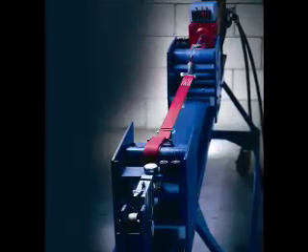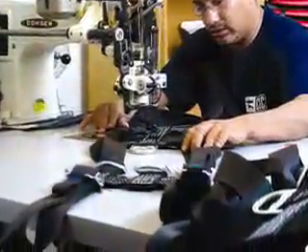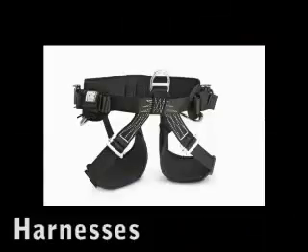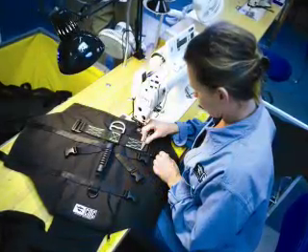CMC products stand out from all others because of the many innovative features incorporated into each product that eliminate irritations and inefficiency. In the harnesses, the extra-wide waist and leg loops create your work platform, and the molded waist and leg pads provide greater comfort. Each harness is handcrafted for maximum usability.